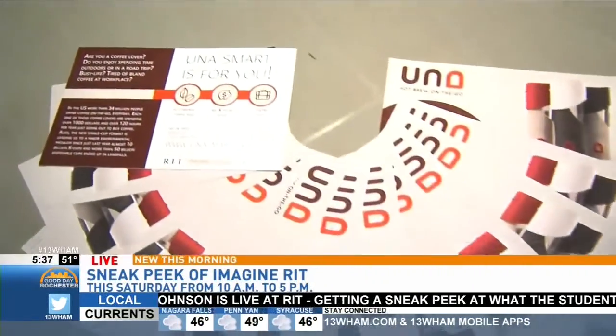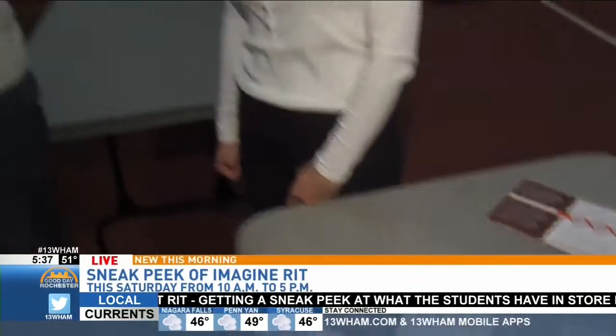Wow. Norma, I can hear you going — this is your new best friend. I'm just astounded. It's incredible. This is just a little bit of what you're seeing here at Imagine RIT, all happening Saturday. The exhibits are open 10 to 5. They're my new best friends — you can't have them, they're mine.